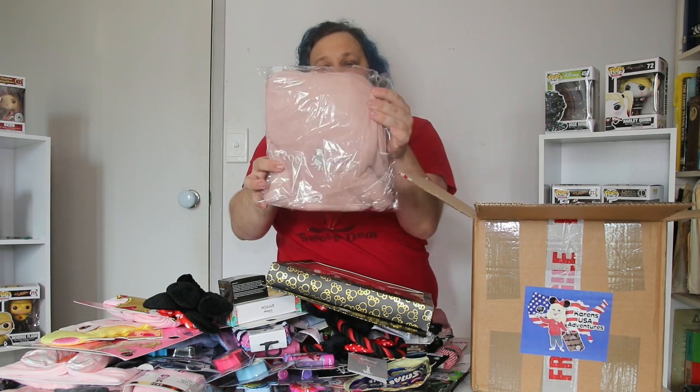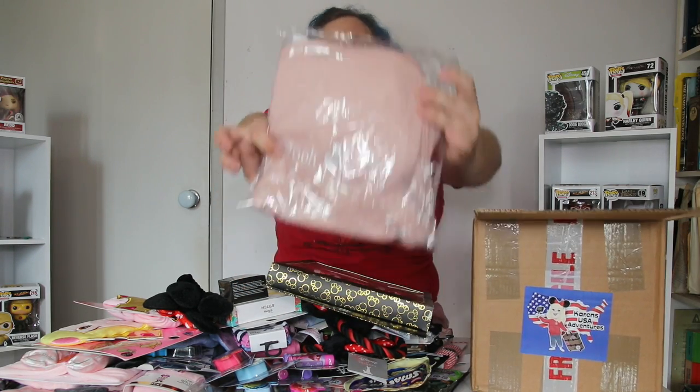We don't need to open this one. This is just a — I'd say like a dark salmon Pooh Bear — Winnie the Pooh sweatshirt.